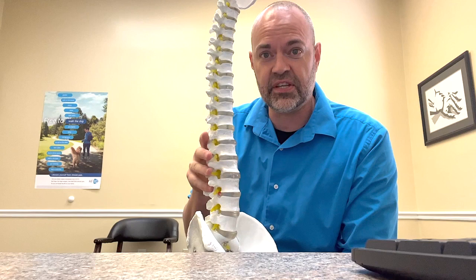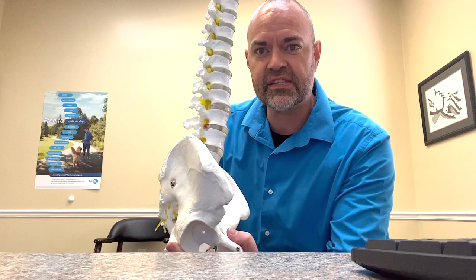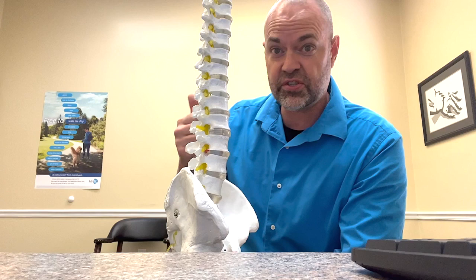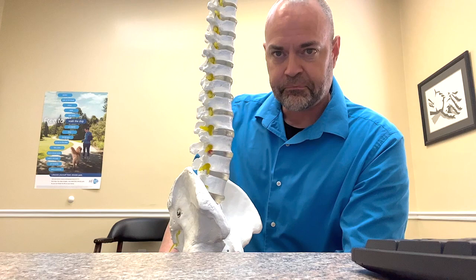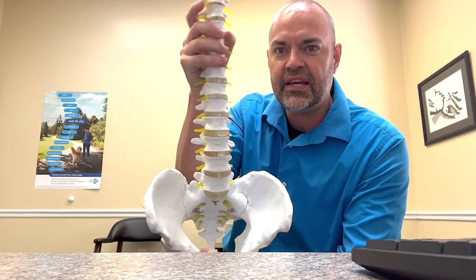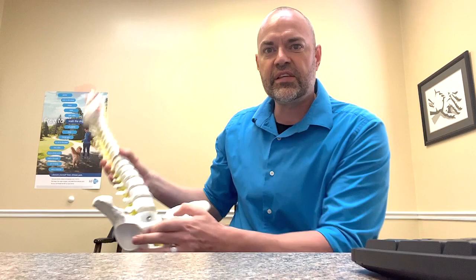When we look at degenerative discs — or just discs in general — everyone's kind of seen a model of the spine before. You can see all these little discs, little gelatin-type materials that cushion the spine. They have attachments, and a very limited blood supply on the outside. They definitely cushion the spine, designed kind of like a jelly donut. When we move — flexing, extending, laterally flexing to different sides, even rotation — these little discs guide those forces for our joints and bones to move.